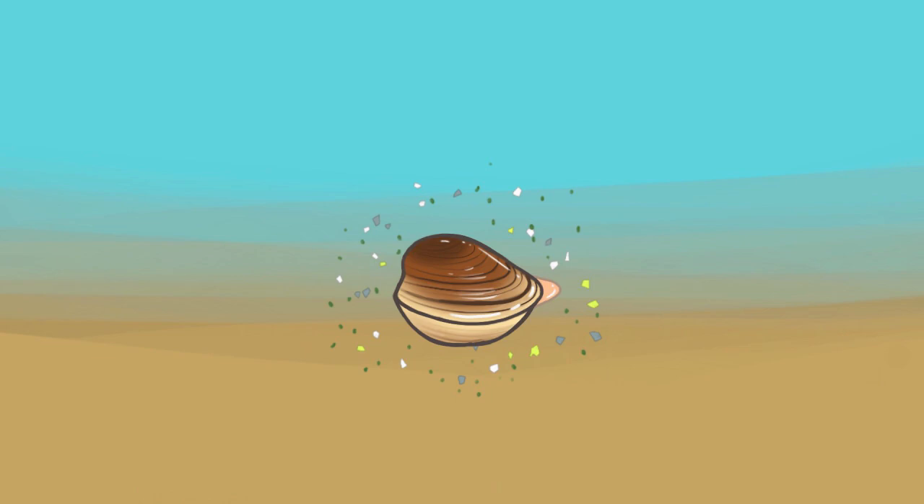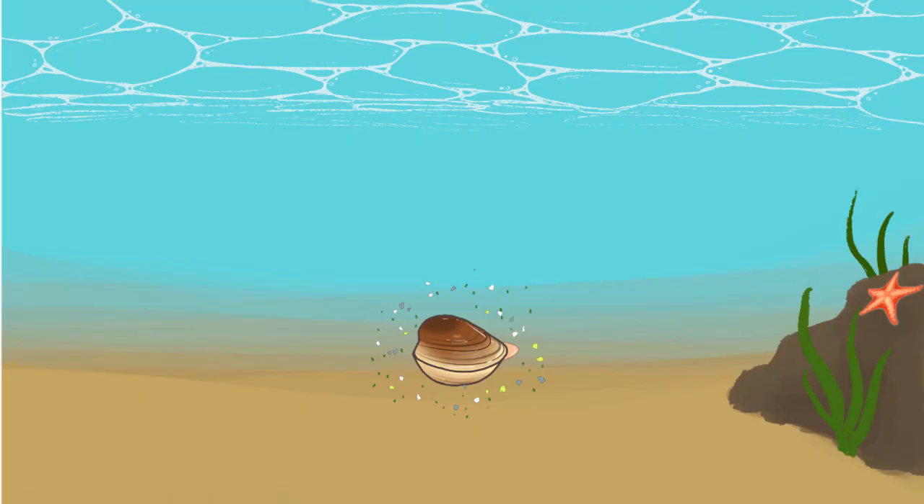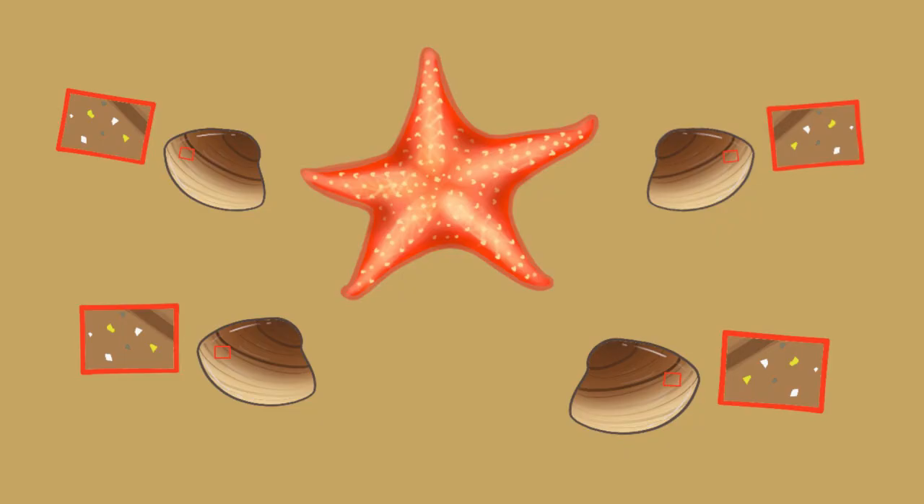This enables a clam to unintentionally ingest microplastic instead of plankton as it filter feeds for nutrients. The plastic has difficulty leaving the digestive system because it's a foreign object, and the concentration of microplastics in the clam increases over time as it continuously filter feeds. Eventually, a hungry sea star approaches looking for a meal. Unbeknownst to the sea star, it's ingesting not just the clam, but all the microplastic pieces in the clam's flesh. As the sea star continues to feast on all the clams in the area, it becomes a living dumping ground for microplastic pieces.